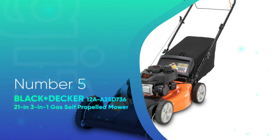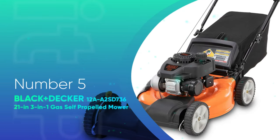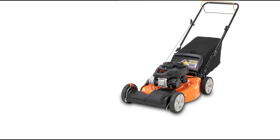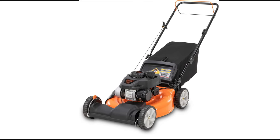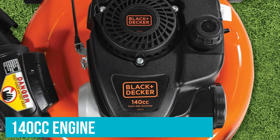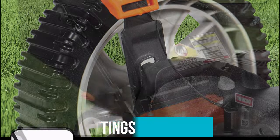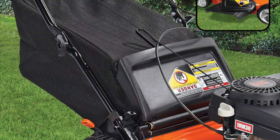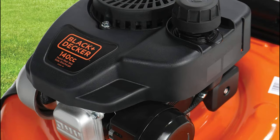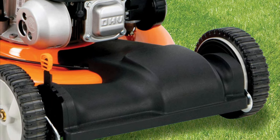Number 5: Black+Decker 12A ASD736 21-Inch 3-in-1 Gas Self-Propelled Mower. This self-propelled gas mower from Black+Decker is one of the most affordable options. It has a basic design with limited features, but still gets the job done with its 21-inch cutting deck and a 140cc engine. The mower has six height settings you can adjust using dual levers on the front wheels, and it mulches, bags, or side discharges grass clippings as you mow. It has a traditional recoil start and a single-speed propulsion lever, and the 8-inch bar-tread tires in the front and back handle uneven spots on your lawn.